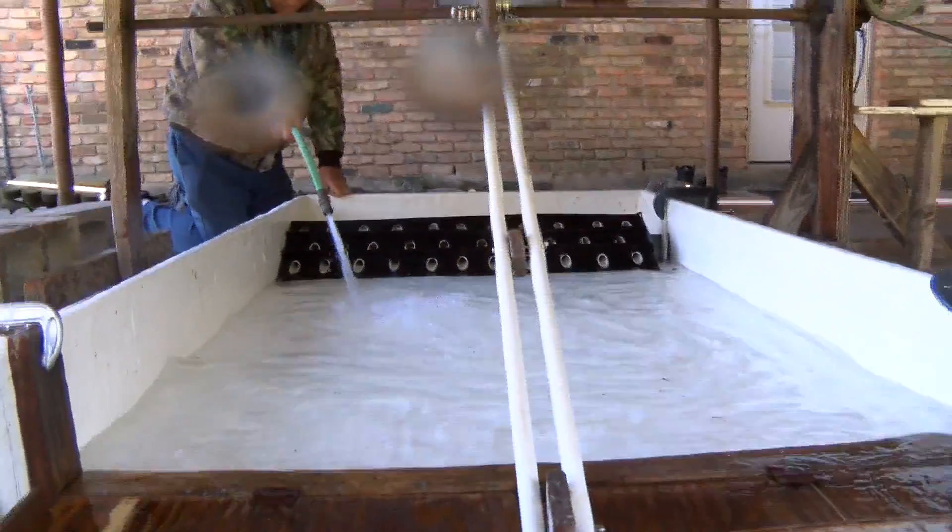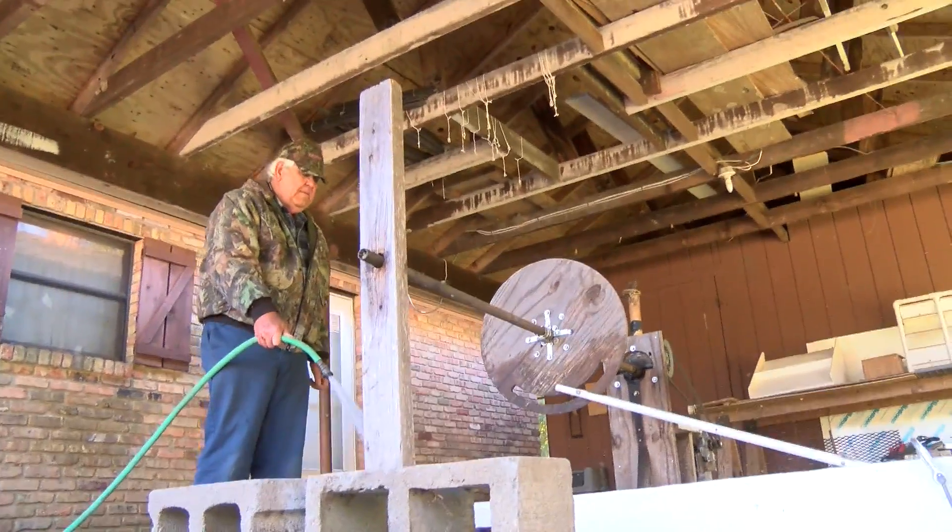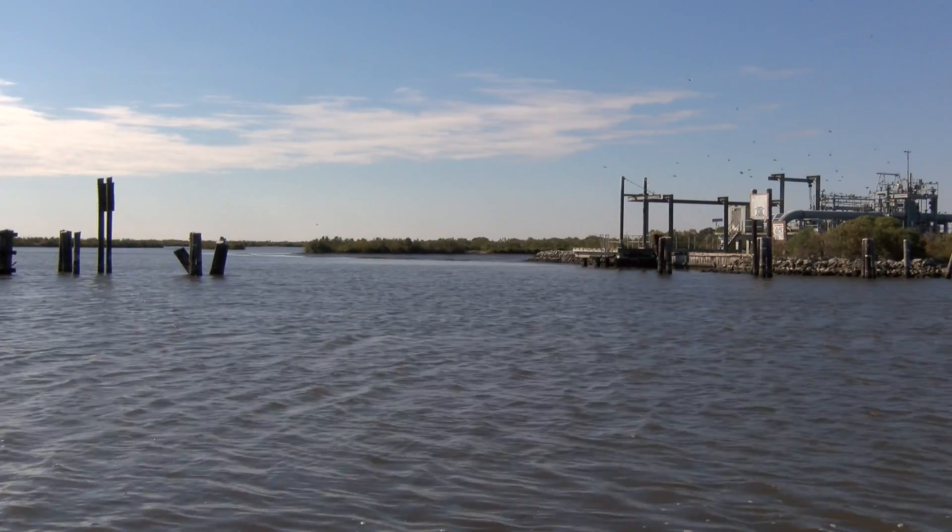Webster Pierce has lived in the coastal town of Cutoff, Louisiana his whole life. Since his childhood, the landscape of our state has drastically changed. It was all land. It was marsh. It was just a narrow canal, and now it's open water as far as you can see.